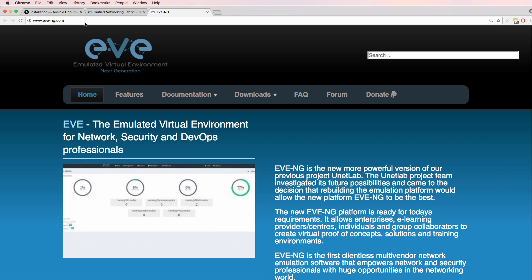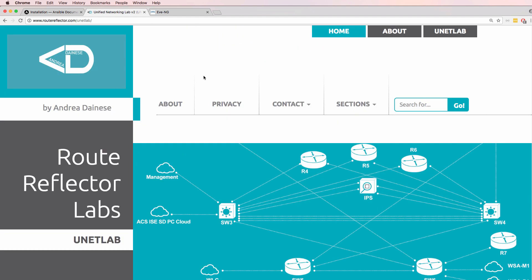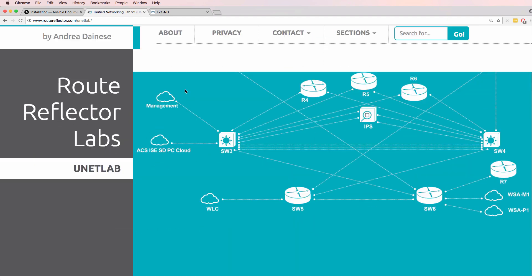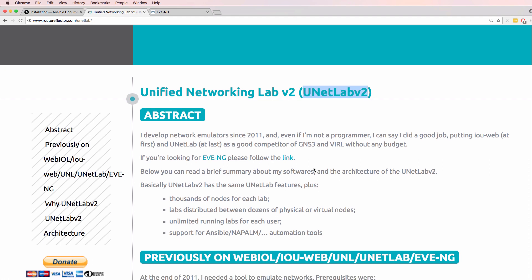Feedback I've received about Eve NG is that it's a lot more complicated to set up than GNS3. Please feel free to give me your feedback about how you feel about these different products — you may want to use one or multiple. As far as I can see on the Route Reflector website, UNetLab version 2 is not available for release yet — still under development — but it'll be interesting when released because we'll have a Docker-based simulation environment.